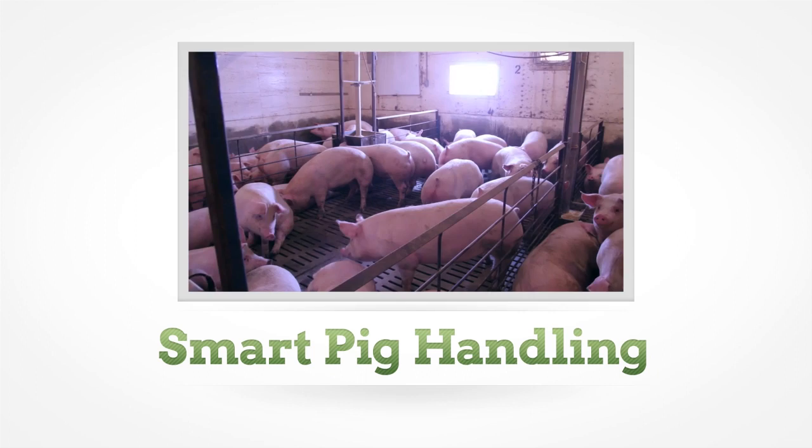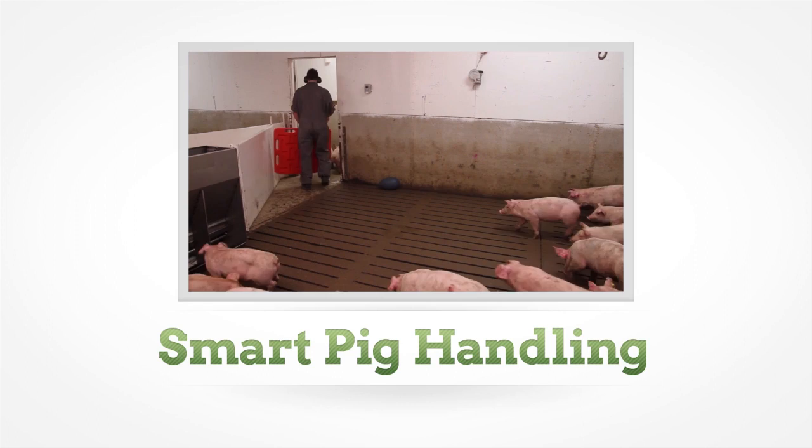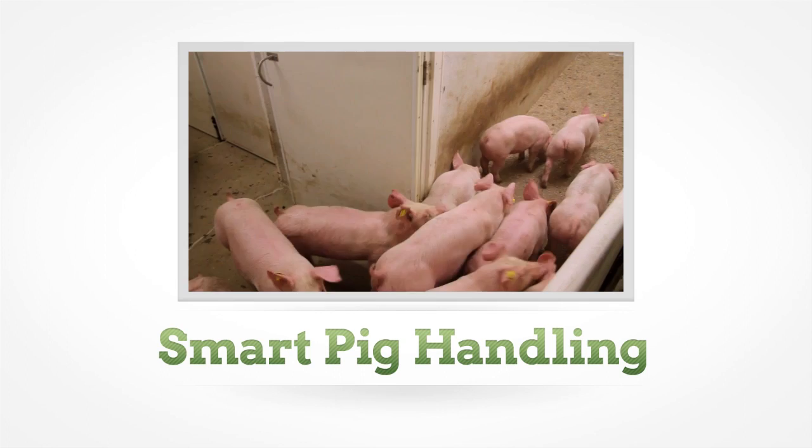When handling pigs, there are a number of techniques, procedures, and best practices you can follow to ensure safety, efficiency, and animal well-being. These guidelines are designed to not only keep you and your animals safe, but also to minimize stress and produce a high-quality product.